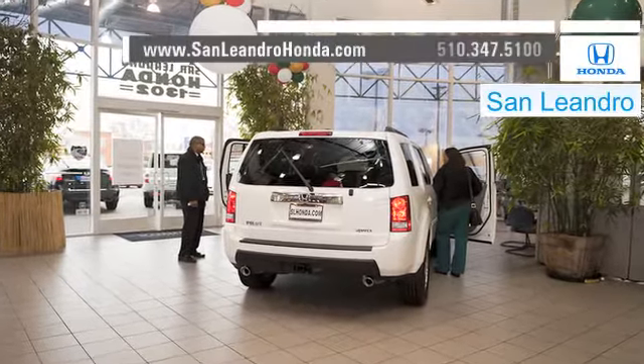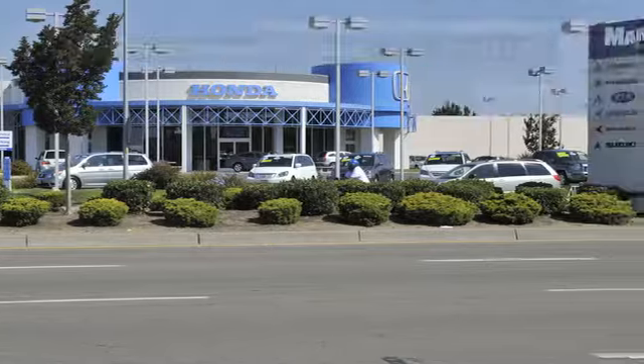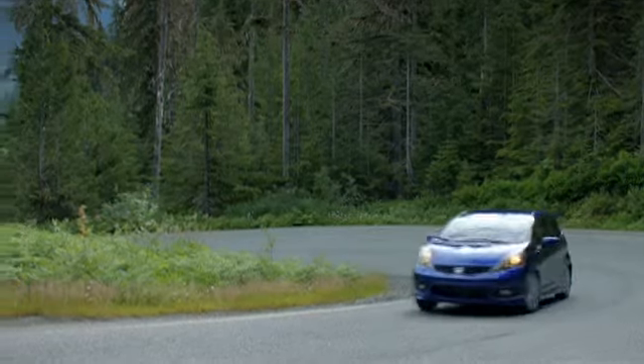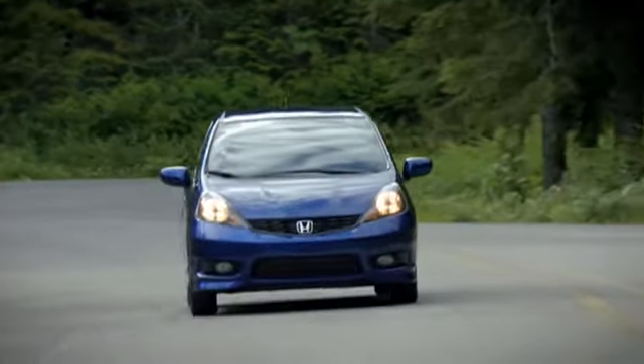There's no better place to buy your next new or used vehicle in the Bay Area than at San Leandro Honda. If you're interested in a small car, look no further than the stylish Honda Fit. The Fit's inspiring body style and flexible seating capacity offer everything you want in your next vehicle.